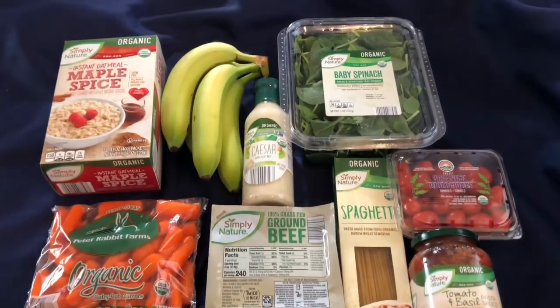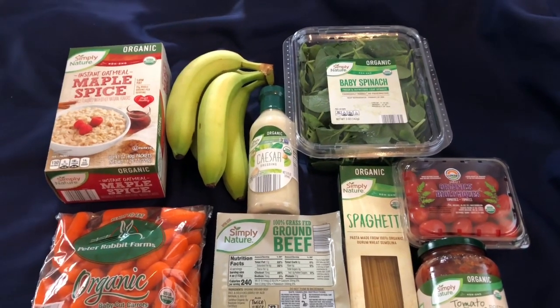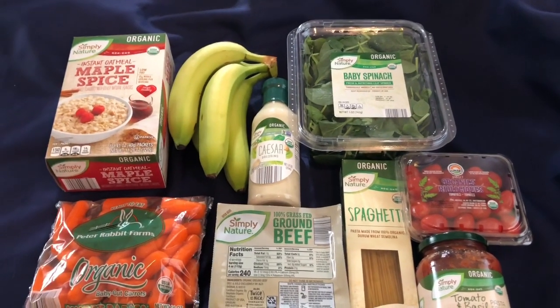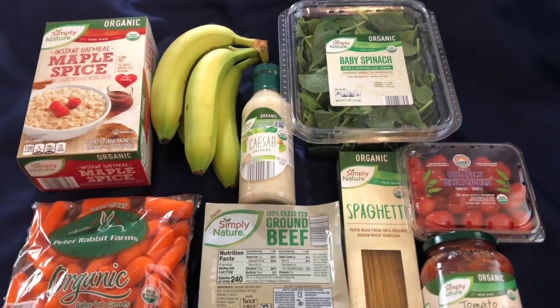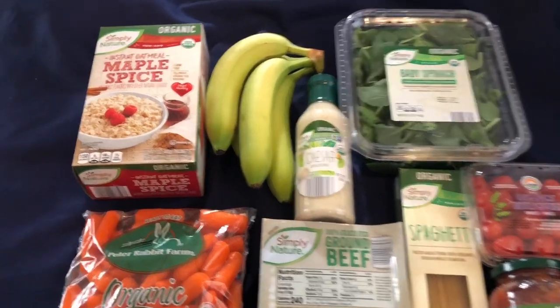Hi guys, welcome back to my channel. It's Linda J here and this week I am doing an all-organic food haul. This is going to be enough food for one week for one person and it's all organic. So we'll jump right in here.